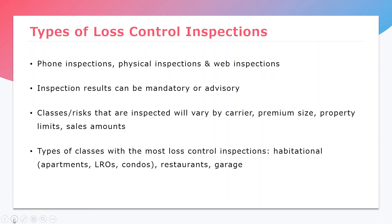Hi everyone, this is Michelle. I'm going to go over the types of loss control inspections. There are generally three types: a phone inspection, a physical inspection, and a web inspection. For us as underwriters in the office, we are definitely doing our own web inspections in addition to the carrier. Physical inspections happen once the policy has been bound, and depending on the type of risk, we need to go out and make sure that everything with the building and the property is consistent with how we rated the policy.